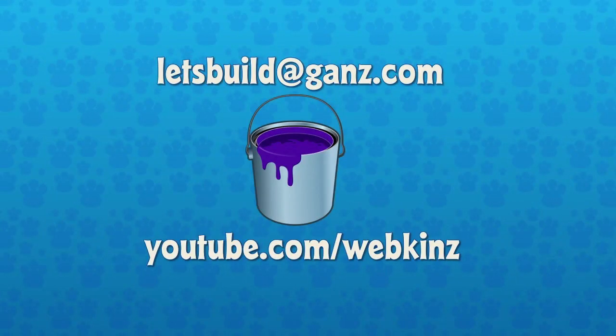Well, that was it for today. That went by really quickly. Thank you, Michelle, for joining us today. Oh, thank you, Michael. And Mandy, thank you as always for co-hosting. And guys, thank you for sending in your designs. If you'd like to send us one, send it to letsbuild.ganz.com. And who knows, you might be featured on this video. And then of course you'll want to subscribe to our YouTube channel — YouTube.com slash Webkinz — so you'll never miss another video. Bye, guys.